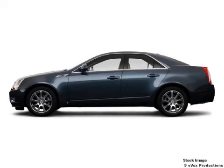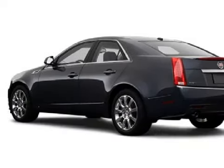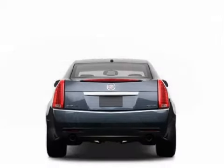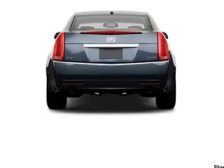We are proud to present this excellent 2009 Cadillac CTS. This four-door sedan is powered by a 3.6-liter six-cylinder 24-valve engine and a smooth-shifting six-speed automatic transmission.